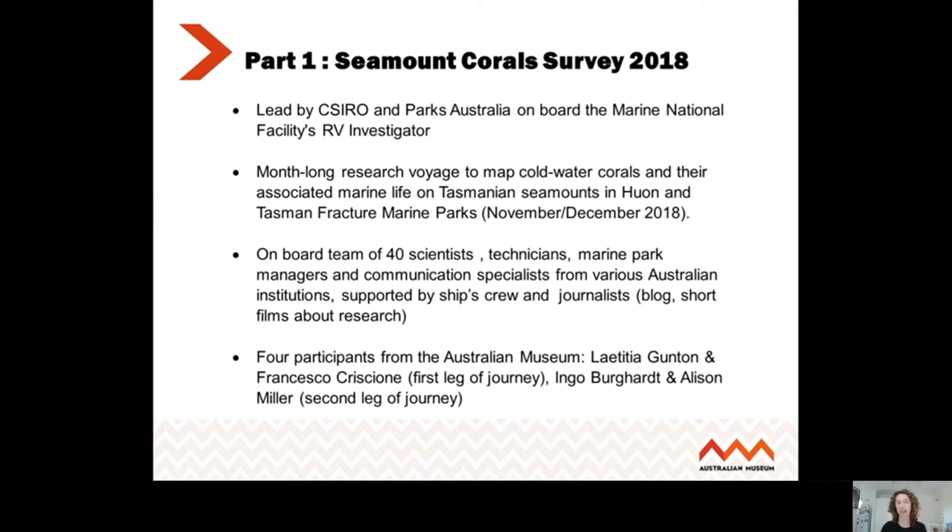It was on board the RV Investigator. On board there were 40 scientists, technicians, marine park managers, communication specialists, and also a team of journalists. It's those videos that the journalists put together that I want to share with you today because I think they're really good. The journalists also put together a blog, which I'll share with you the details afterwards, and some short films about the research going on board the ship.